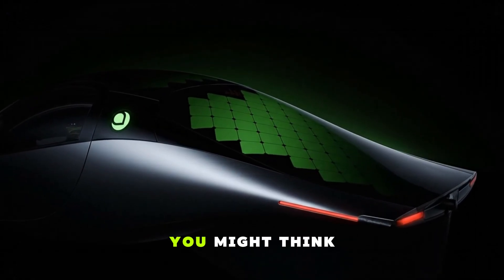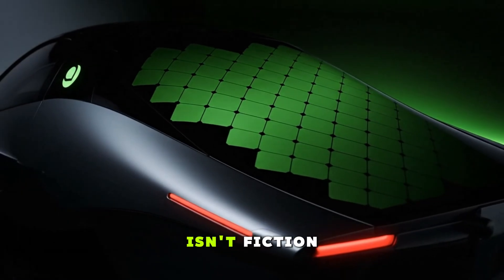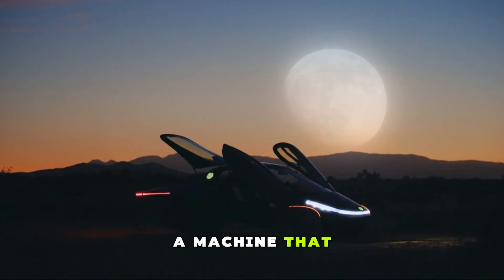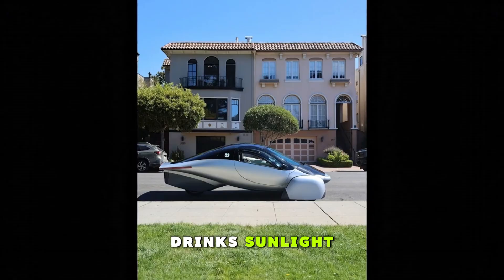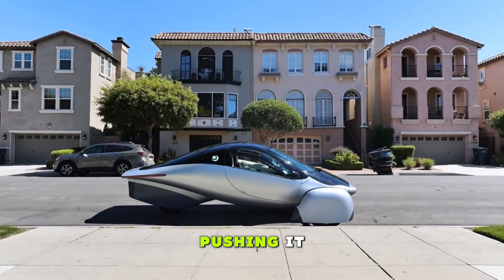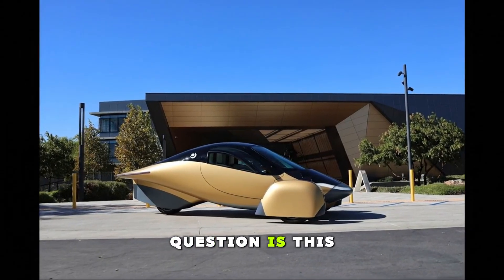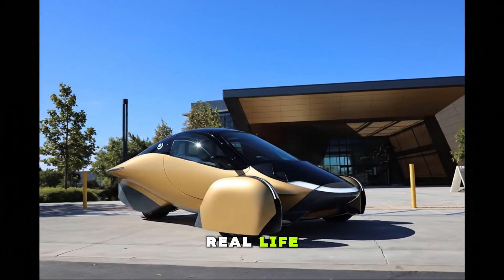The first time you see it, you might think it rolled straight out of a sci-fi movie, but this isn't fiction anymore. This is America's first production solar car — a machine that doesn't just run on electricity, it literally drinks sunlight. Today we're not just looking at it, we're driving it, pushing it through daily life situations and answering one massive question: is this the moment the solar car finally steps out of fantasy and into real life?